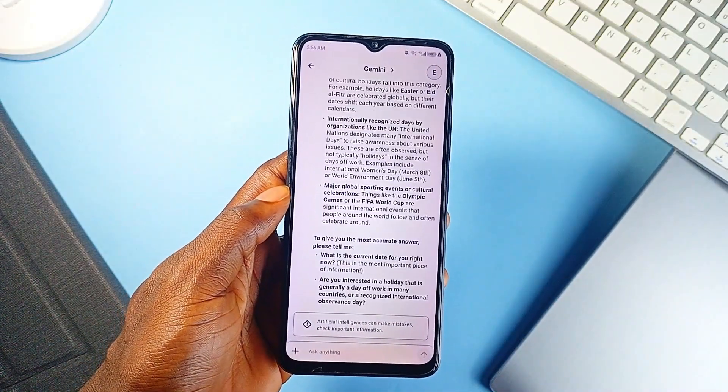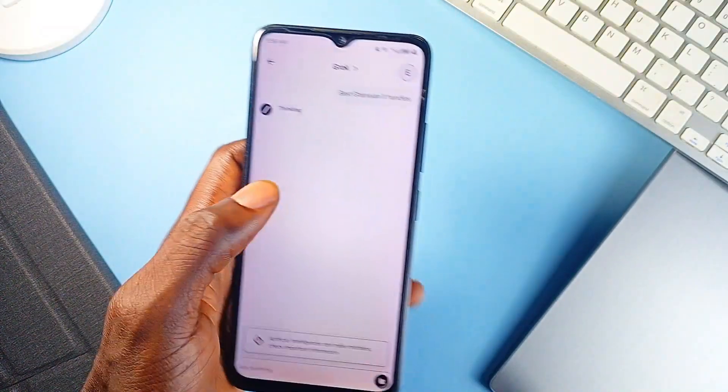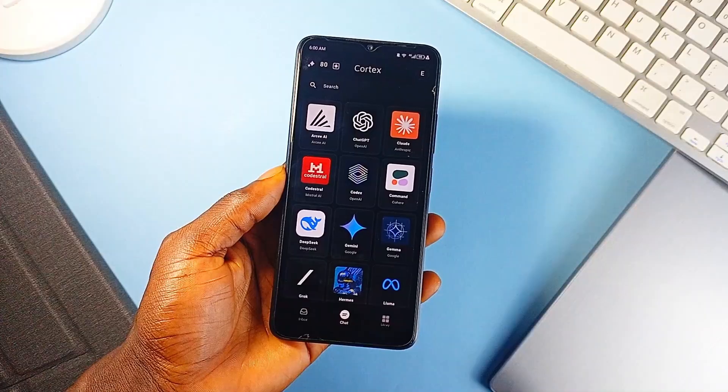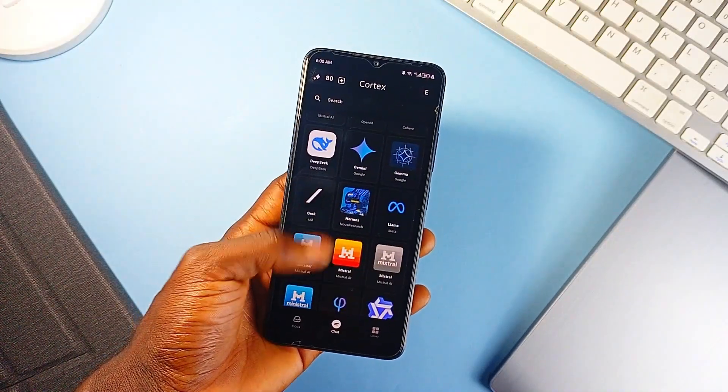The app also introduces themed UI customization and built-in AI characters that go beyond the usual chatbots — from tutors to fictional personas, it's a more engaging experience all round. And because it is open-source, your data is handled pretty well, plus you can check out the application on GitHub.